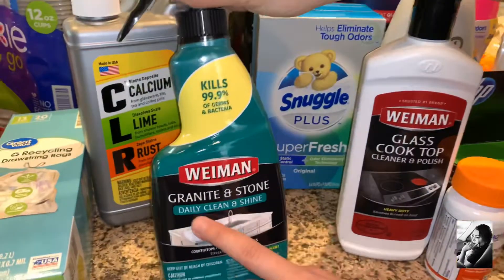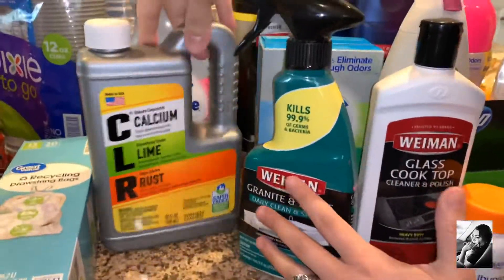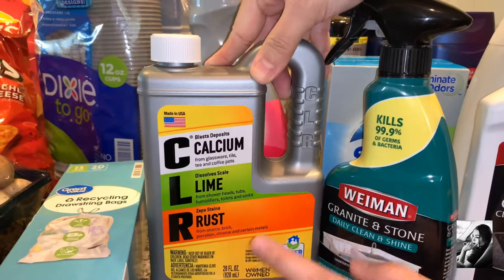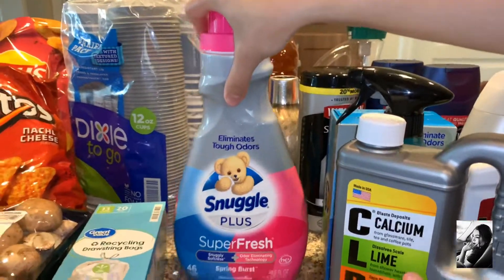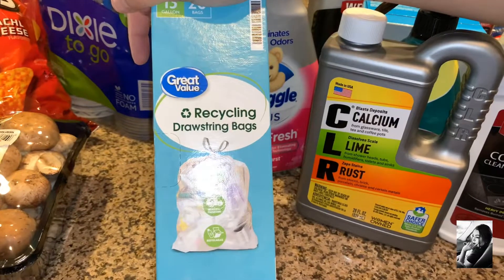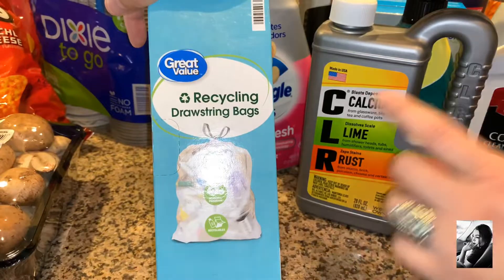I got this granite and stone cleaner — for the counters in the restroom. The CLR I got for the glass inside the restroom, the showers, and probably the toilet. If you guys recommend another item to use instead of this, let me know down below. I got some Snuggle Downy Super Fresh — Walmart had it for four dollars. We also got the recycling drawstring bags. We have valet trash here — we leave our trash outside our doorstep and they pick it up — but we needed clear bags for the recycling.